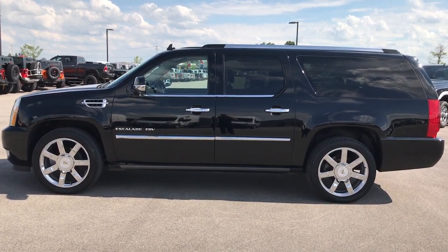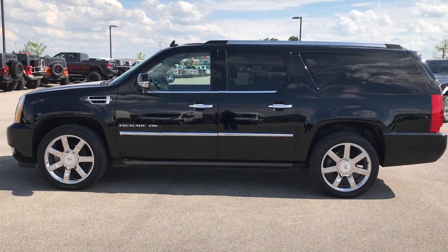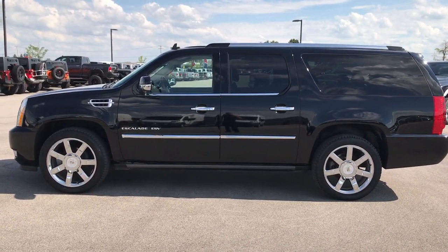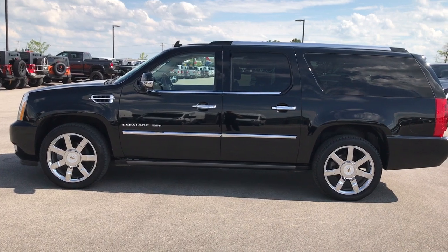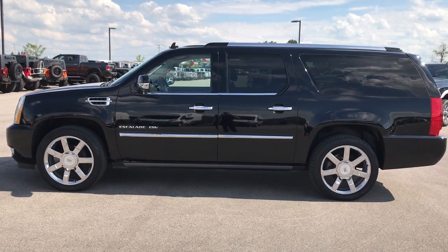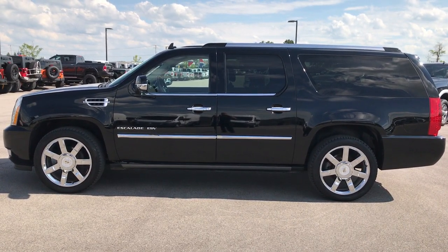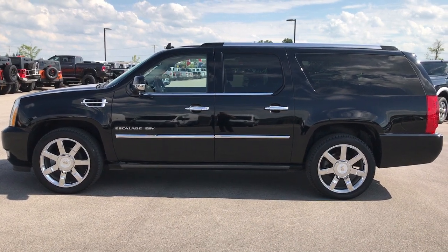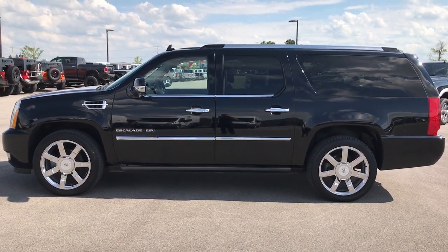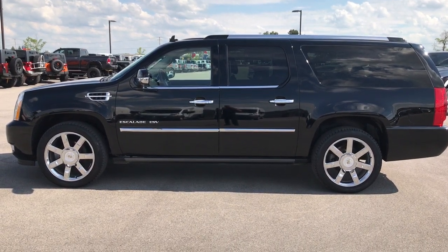If you liked the video and want to check out more, go to our YouTube channel at youtube.com/summitauto. Like, subscribe, and share. You'll see a subscribe button to our YouTube channel on your left, a link to more used inventory videos like this one on your right, and a link to this vehicle on our website to check out more pictures and information. Thanks again — we look forward to helping you with this super clean 2011 Cadillac Escalade ESV.